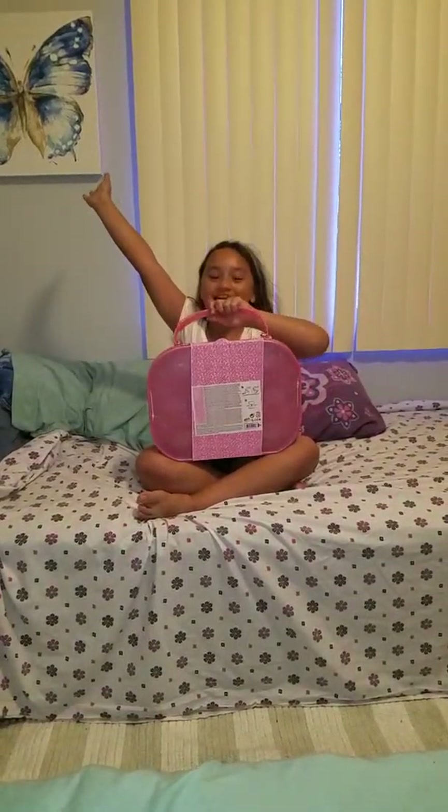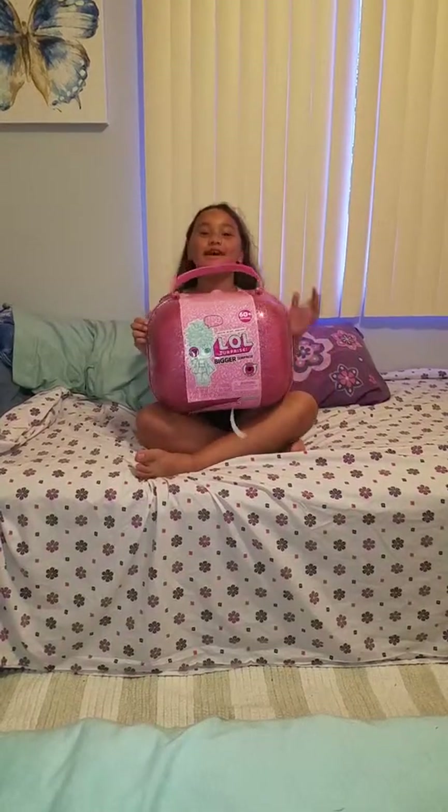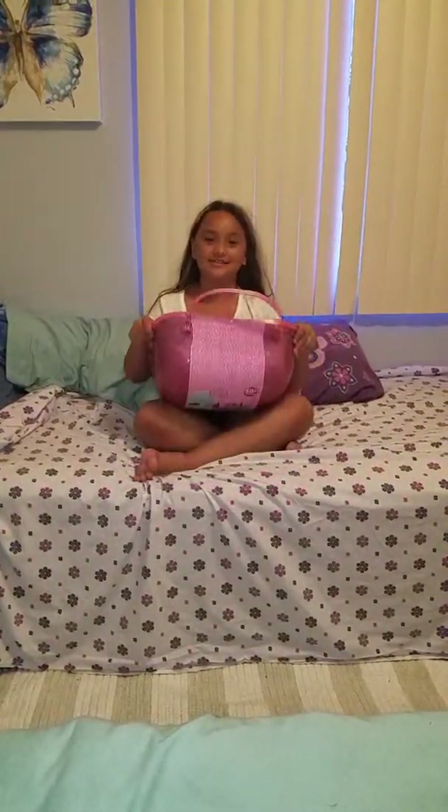Hey guys, it's me and I just got this awesome LOL Surprise Bigger Surprise. I'm going to open it for you guys and see what's in this one.